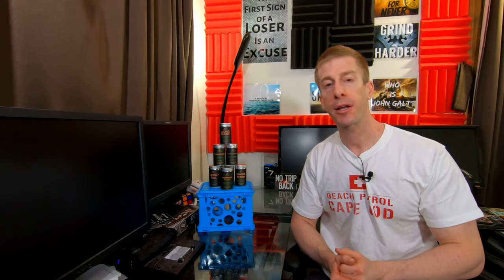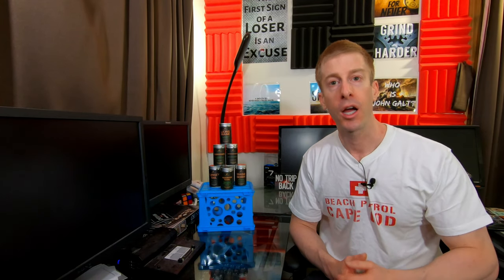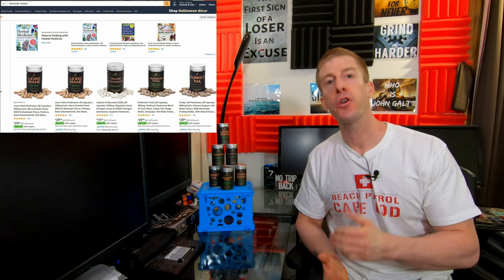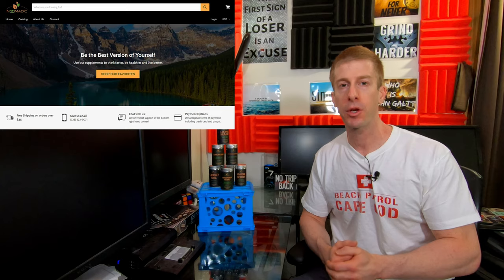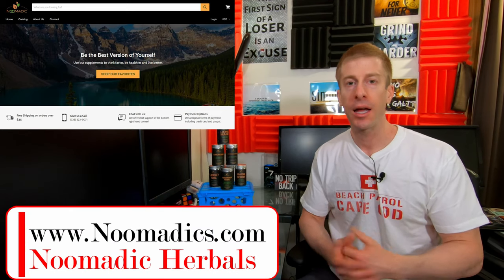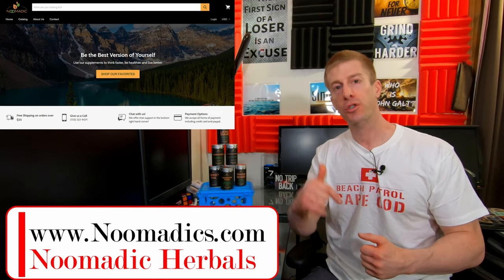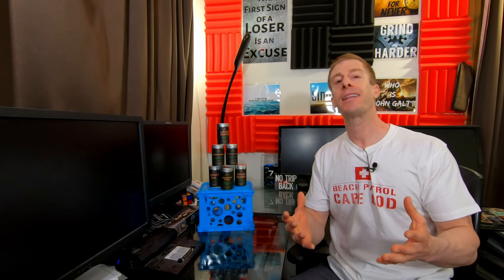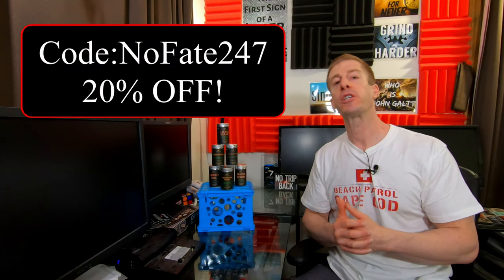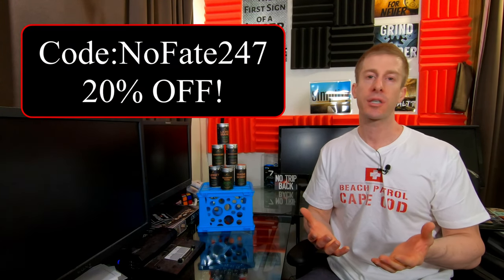But before you jump ahead, make sure you give this video a like and hit that subscribe button. Let us quickly talk about the company. Nomadic Herbals can be found on Amazon and they have their own website, www.nomadix.com. I'll put it in the description. It's going to save you money if you go to their website because I had them set up my own personal code, NoFate247, to get you 20% off.